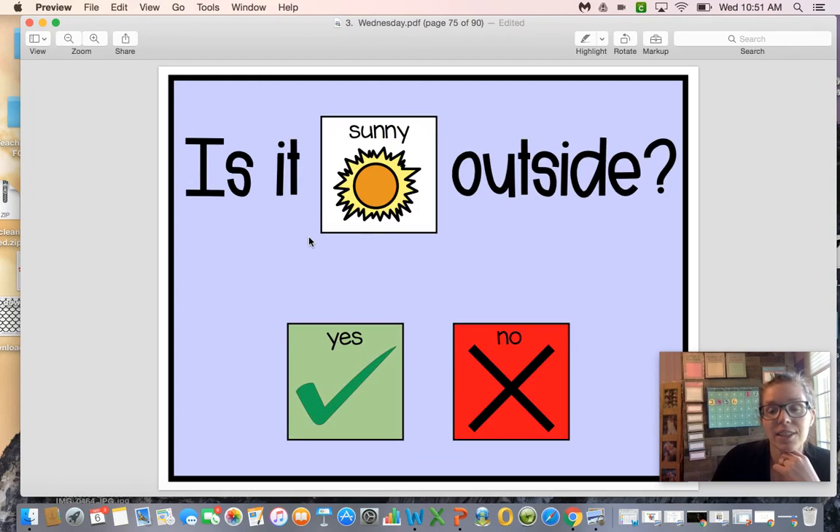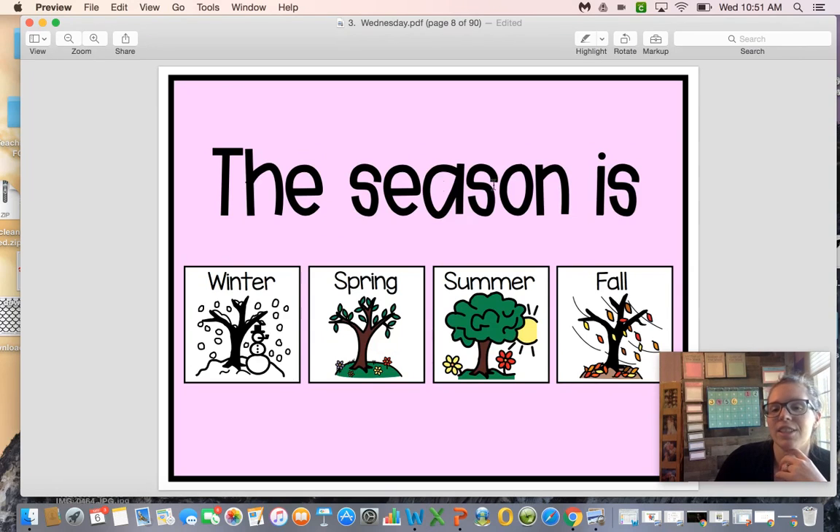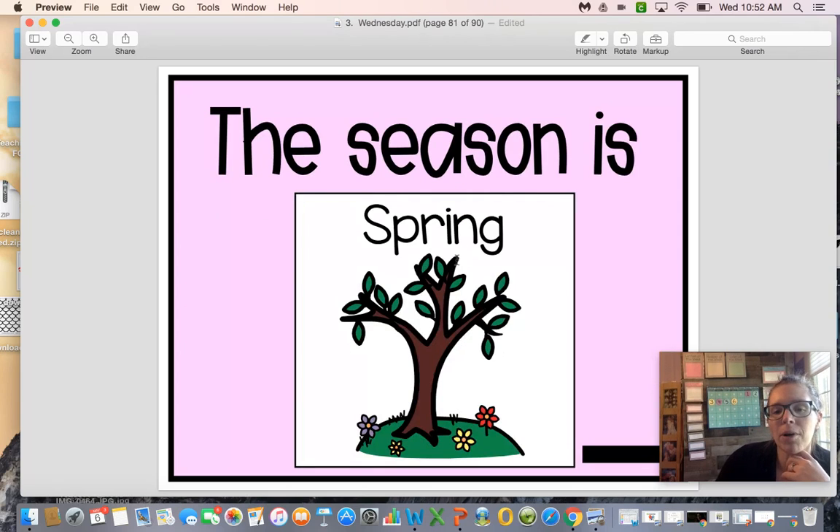The weather looks pretty sunny to me — the weather is sunny. Is it sunny outside? Yes it is. The season is spring. Remember, in the spring we start to see leaves growing on the trees and flowers are springing up all around us.